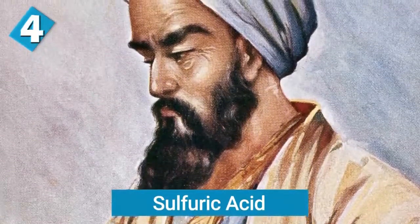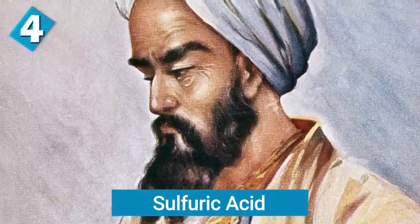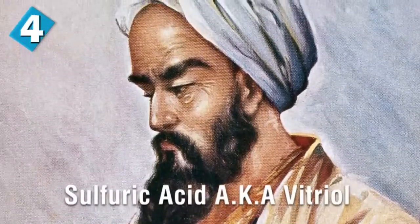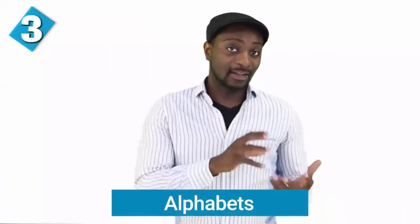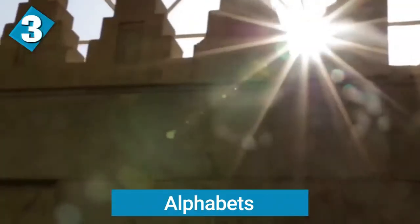There's also sulfuric acid. Abu Bakr Muhammad al-Razi was a Persian polymath who discovered sulfuric acid, also known as vitriol. It formed the basis for chemical engineering and modern chemistry. Sulfuric acid is used in many things like fertilizers, detergents, and a bunch of other products.